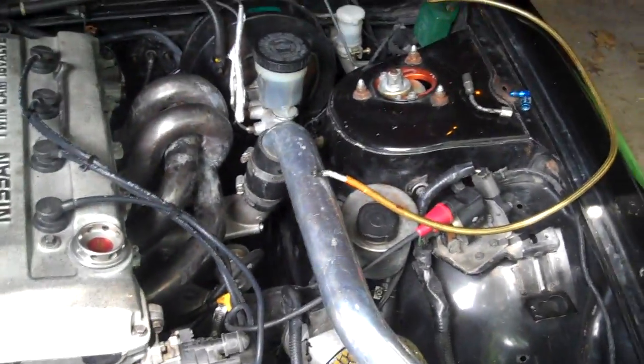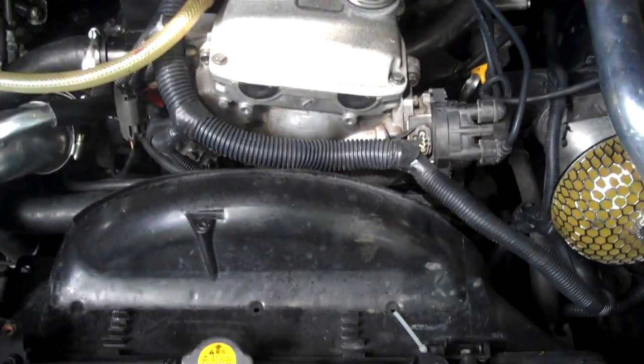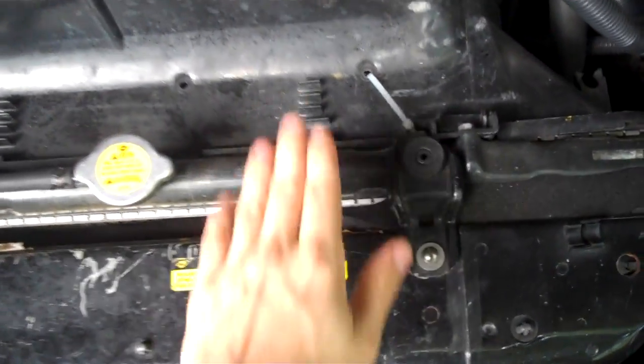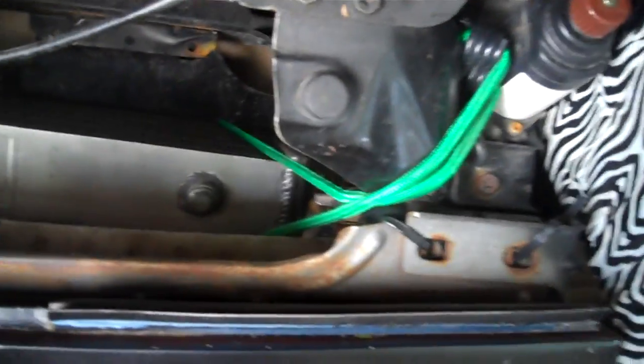It's got an oil line I gotta replace — picked up pieces from Summit Racing — oil and fuel going to the turbo. Probably gonna have to get a bigger radiator too. It's zip tied and bungee tied, of course, for the JDM sport intercooler.